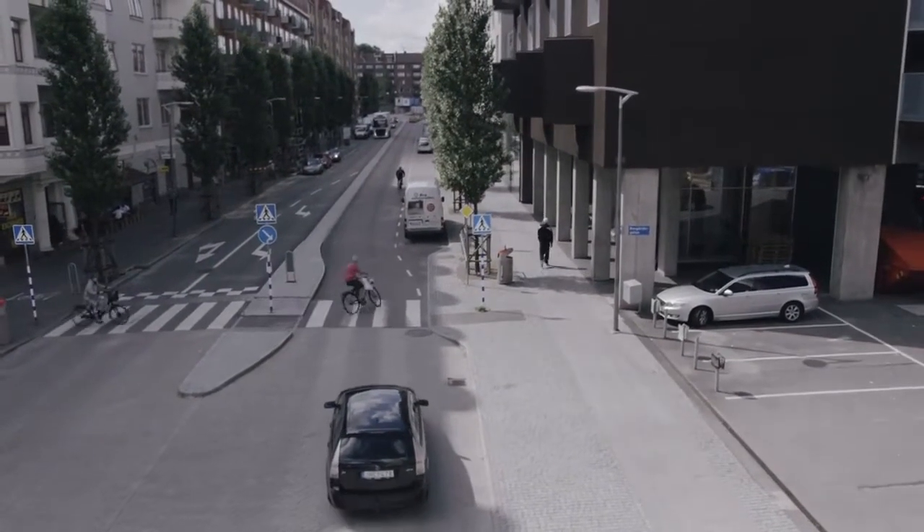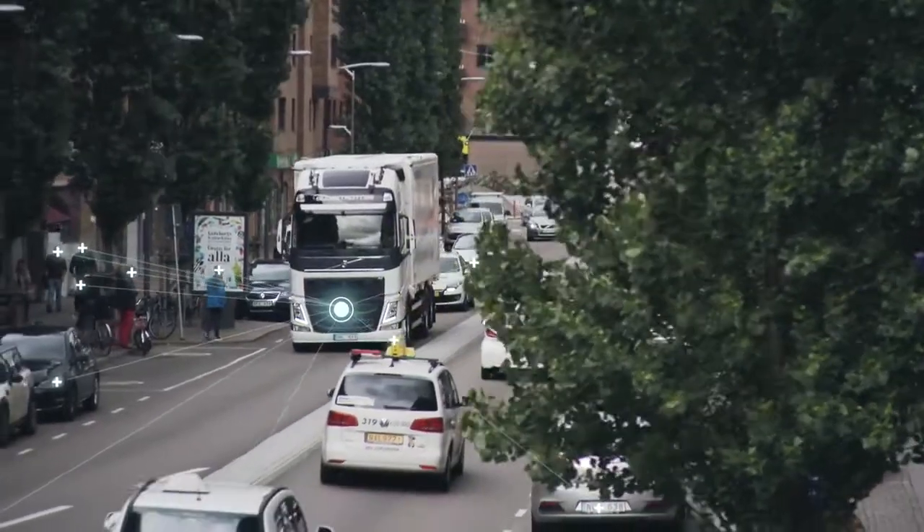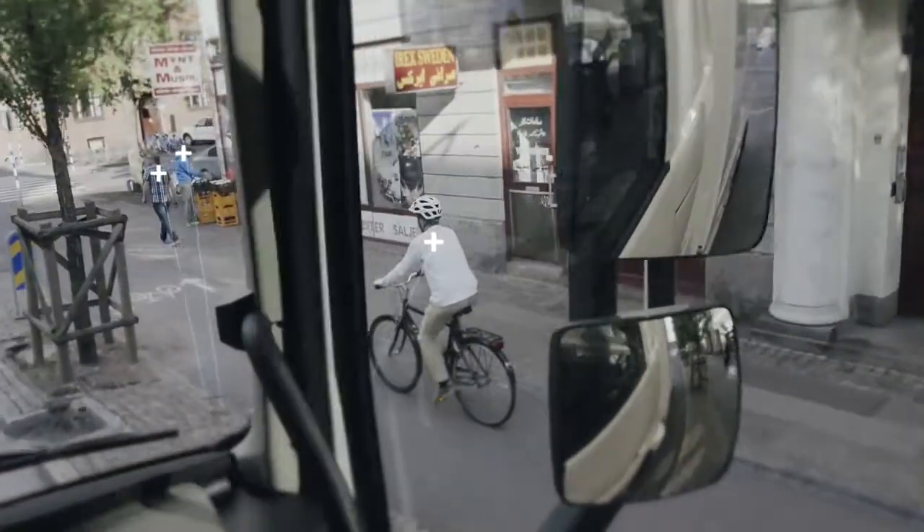Volvo Trucks has now developed an entirely new technology, which could eliminate the risk of accidents completely. This unique system is able to analyse and respond to a truck's surroundings.